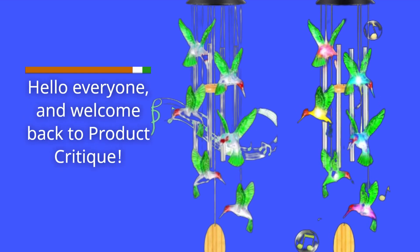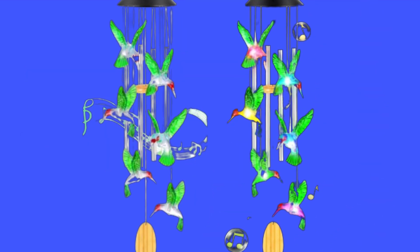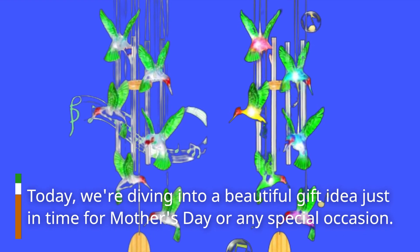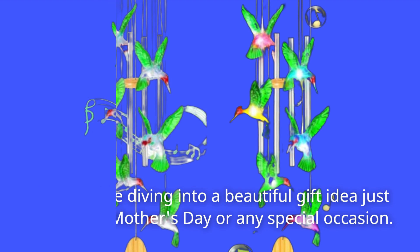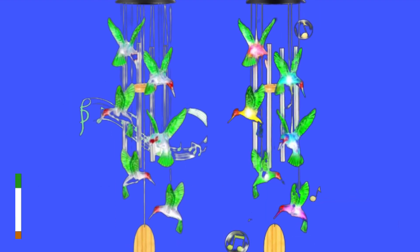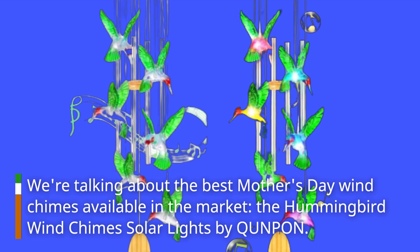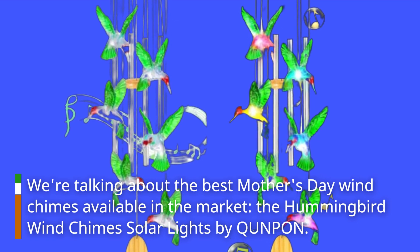Hello everyone and welcome back to Product Critique. Today we're diving into a beautiful gift idea just in time for Mother's Day or any special occasion. We're talking about the best Mother's Day wind chimes available in the market: the Hummingbird Wind Chimes Solar Lights by Kunpon.